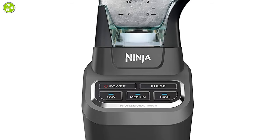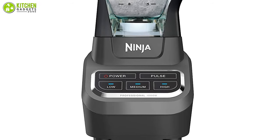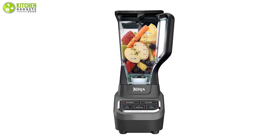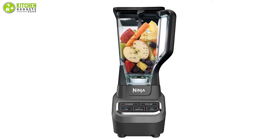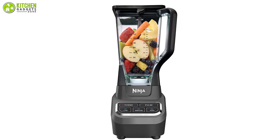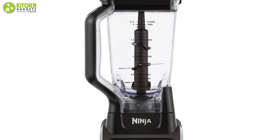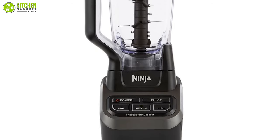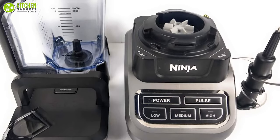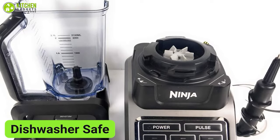With a touch interface and preset options, this unit offers ease of use. In addition to being easy to use, this blender also features a stylish and professional design that will look great on any kitchen countertop. All parts of this blender are BPA-free, which means it won't leach harmful chemicals onto food or drinks, and the parts are dishwasher safe.